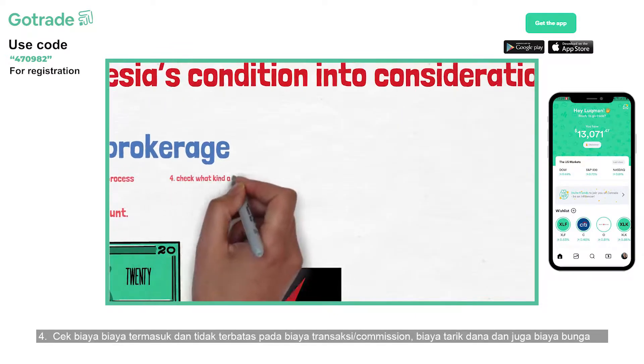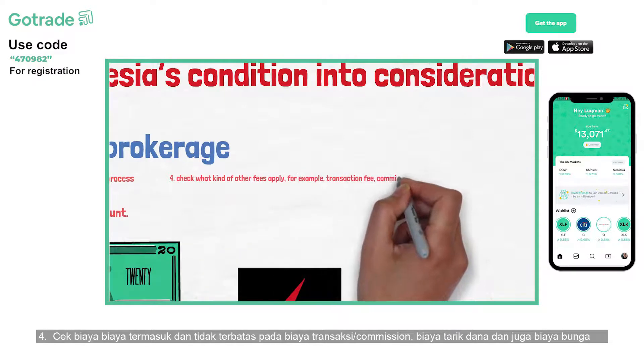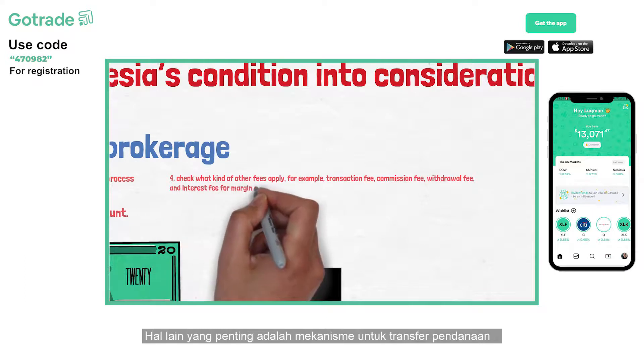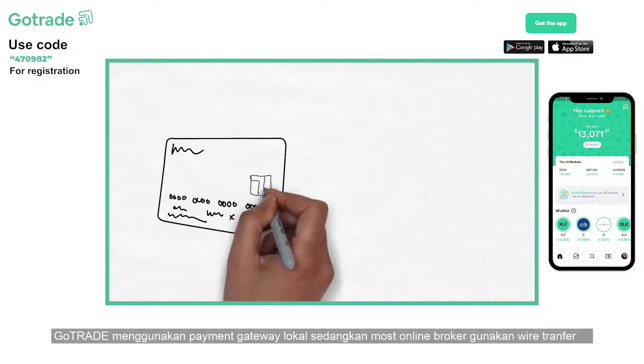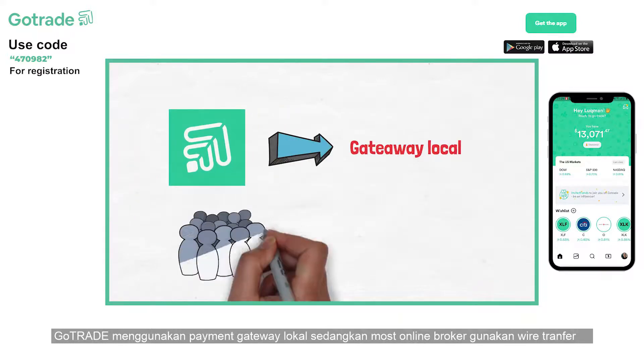Fourth, check what kind of other fees apply — for example, transaction fee, commission fee, withdrawal fee, and interest fee for margin accounts. Another important thing to check is how easy it is to transfer funds to the account. GoTrade uses Indonesia's local payment gateways to transfer funds, while other brokerages use wire transfer.